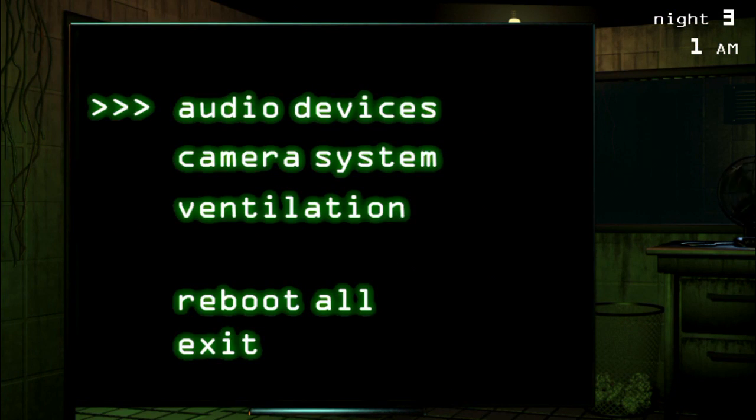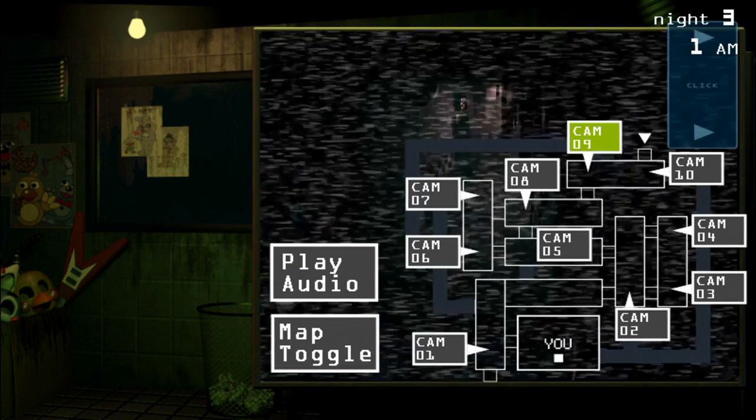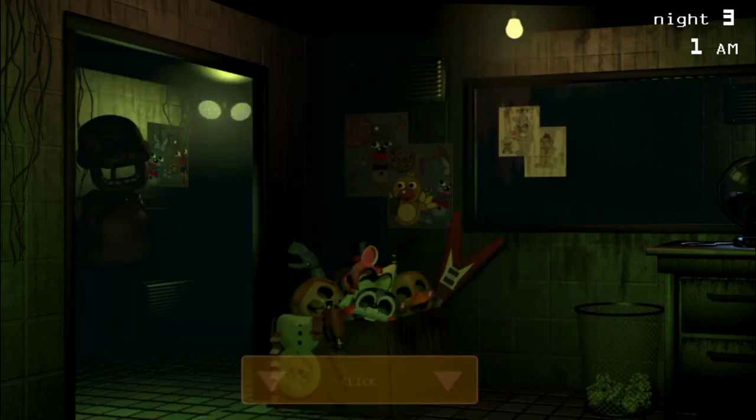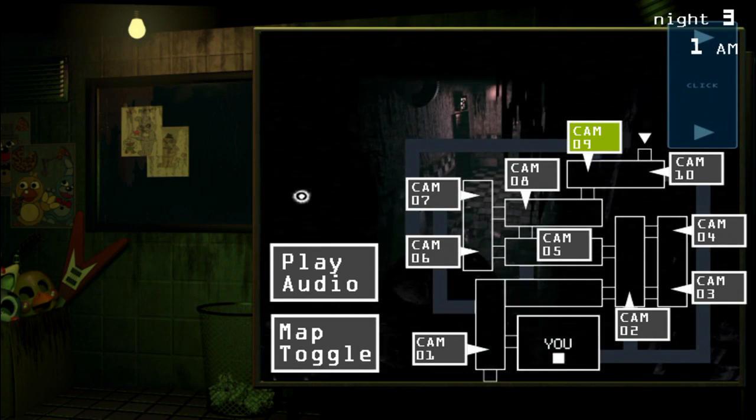Just a second ago I accidentally hit reboot instead of exit, which could have been a huge mistake. But it didn't really affect me that much, thankfully.